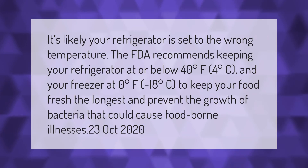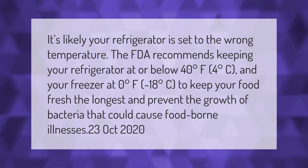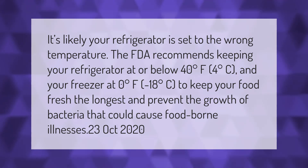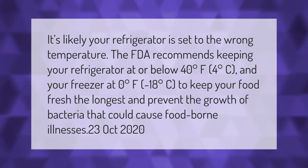It's likely your refrigerator is set to the wrong temperature. The FDA recommends keeping your refrigerator at or below 40 degrees Fahrenheit (4 degrees Celsius) and your freezer at 0 degrees Fahrenheit (minus 18 degrees Celsius), to keep your food fresh the longest and prevent the growth of bacteria that could cause foodborne illnesses.